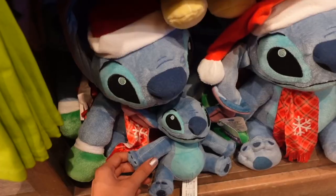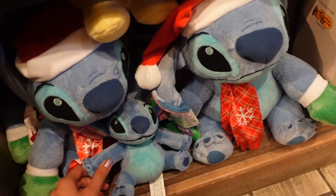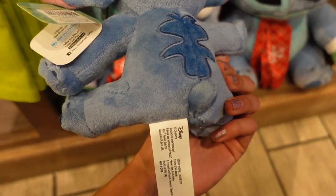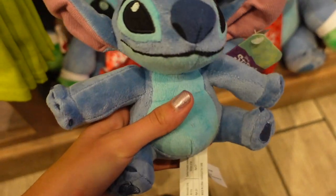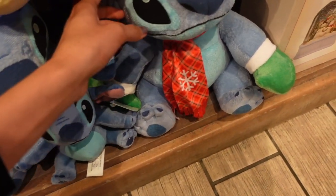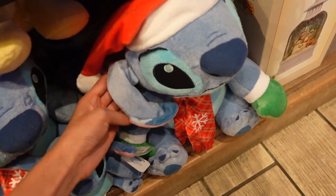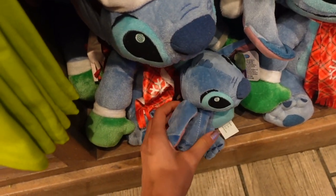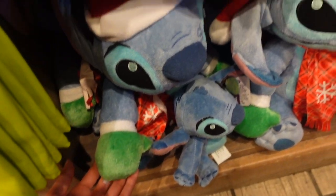There's a little flamingo with lights embroidered and I think that's just so cute. There are also these really adorable Stitch plushies — look at the tiny one, it is so cute. Look at the little tail. They also have some for the holiday season: a Stitch with a Santa hat and a scarf, and they have the same one with little gloves.